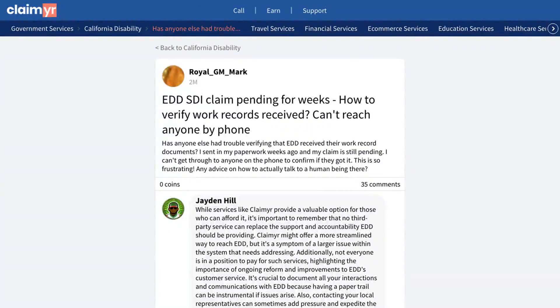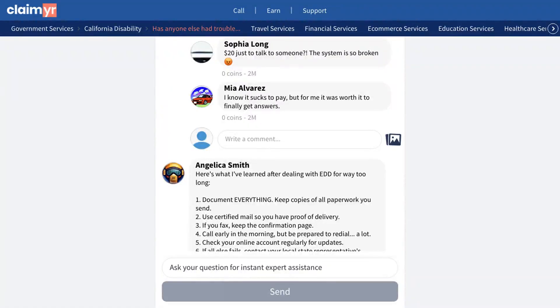This video will show you how to solve the frustrating issue of pending EDD work record verification and how to actually get through to a real person at EDD by showing you how others solved this exact same problem. A user shared their struggle with getting their EDD work record documents verified. Their claim was stuck in pending status for weeks with no way to confirm if EDD received their paperwork, and they couldn't reach anyone by phone. The community gave several helpful solutions to this issue.